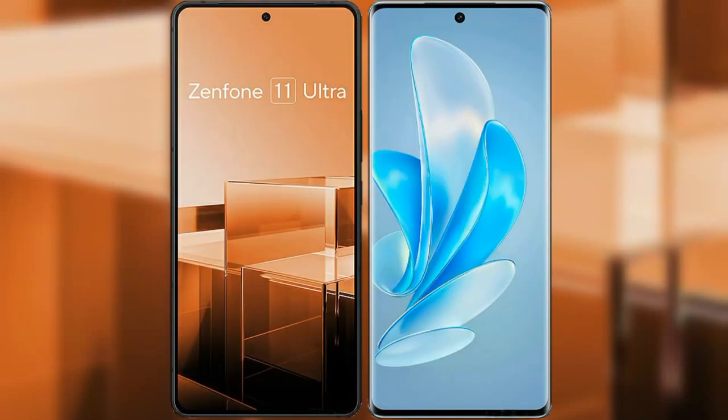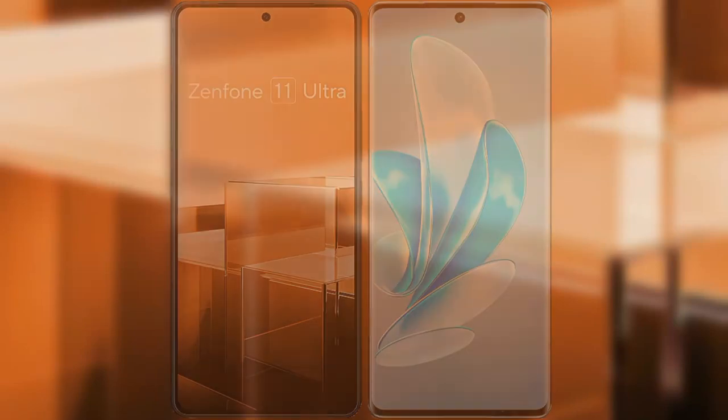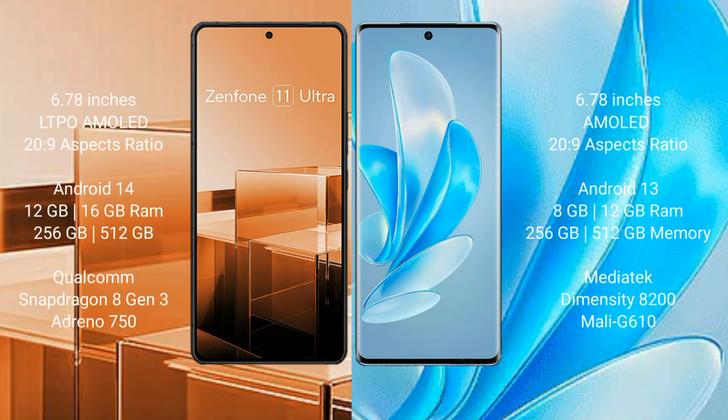I will compare the new Asus Zenfone 11 Ultra with Vivo A17 Pro. Asus Zenfone 11 Ultra comes with a 6.78-inch LTPO AMOLED display and a refresh rate of 1 to 120Hz. Vivo A17 Pro comes with a 6.78-inch AMOLED display and a refresh rate of 1 to 120Hz.